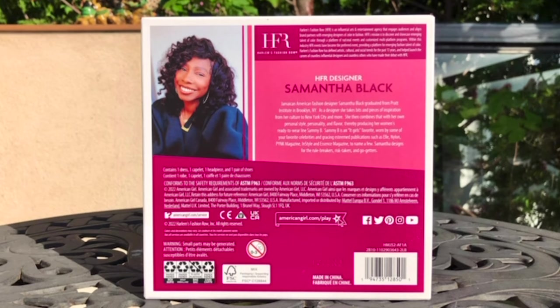Sammy B is an it-girl's favorite, worn by some of your favorite celebrities and featured in esteemed publications such as Elle, Nylon, Pink Magazine, InStyle, and Essence Magazine, to name a few. Samantha designs for the rule breakers, risk-takers, and go-getters.